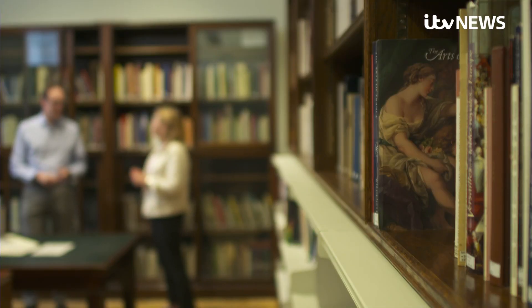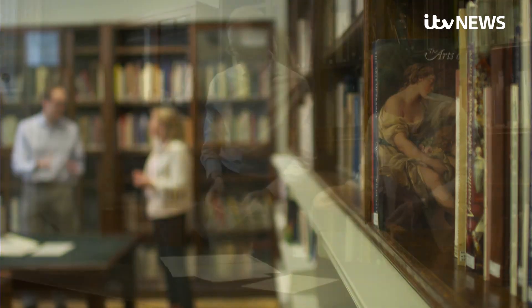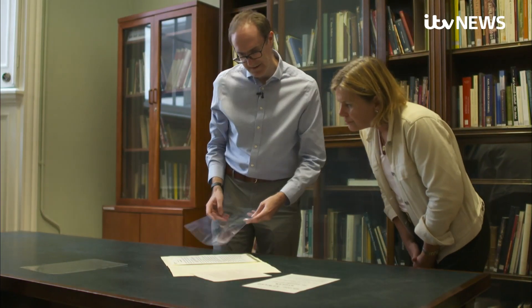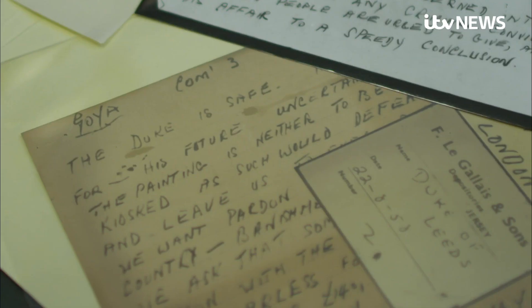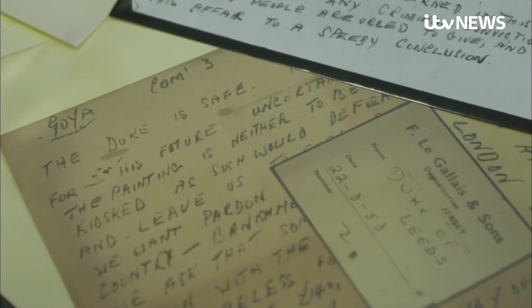Exactly 60 years after the Goya was taken from its easel, I was given a glimpse of the police posters offering a reward of £5,000, along with ransom notes sent by the thief.